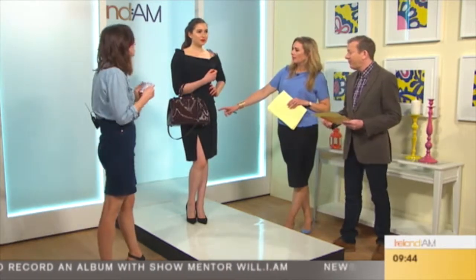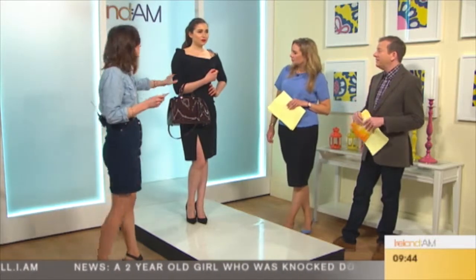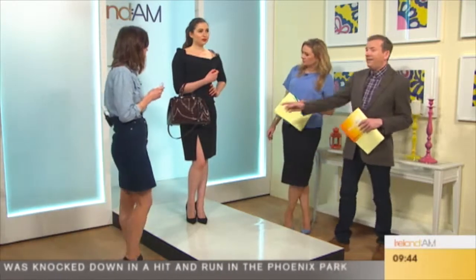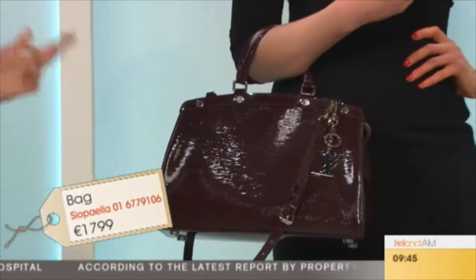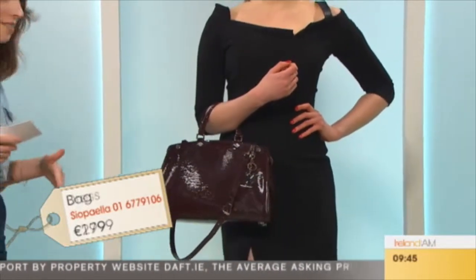Where's the dress from? It's Prabal Gurung — a Singapore designer based in New York. Really an amazing little black dress. And then the bag — this is the Louis Vuitton Epi bag. Amazing quality. This will be €1,700 in Shoppella, down from over €2,200. Again, all pieces that you're getting are massively reduced.